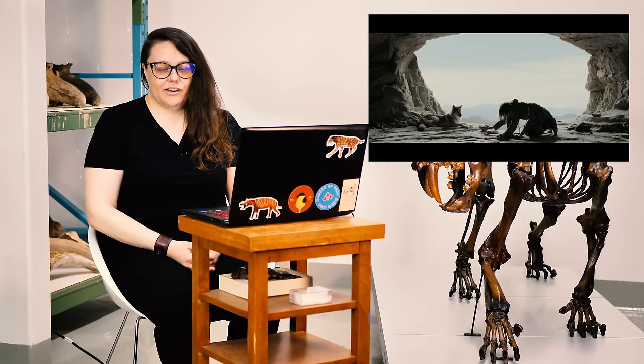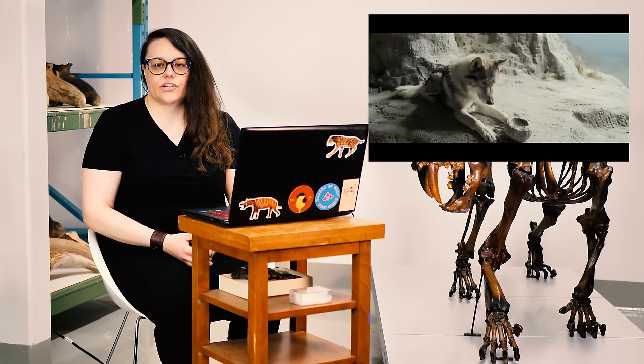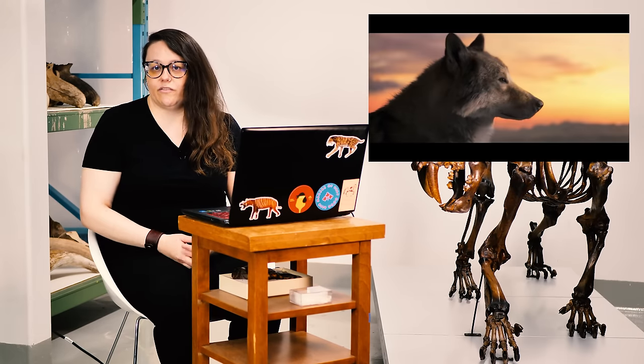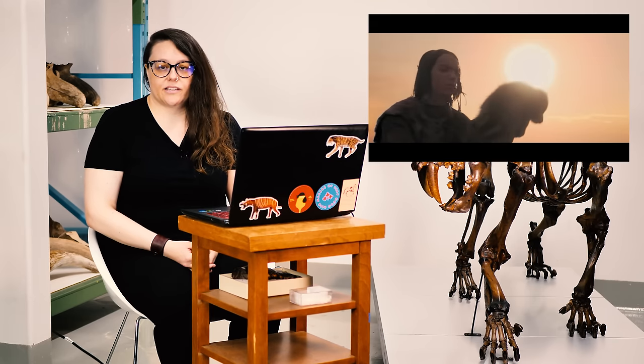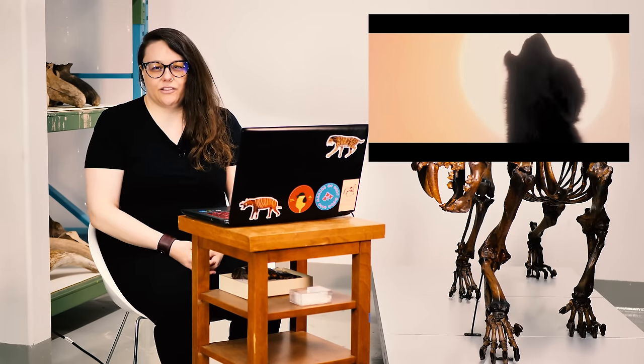I'm no expert in dog domestication, but the scenario is that wolves started spending more time around human settlements because they were gaining some benefit from food or refuse, and humans enjoyed their presence for protection or aid in hunting. This particular movie shows a relationship between one human and one wolf, so it may not be trying to represent the whole story. One of my favorite things about stories around dog domestication are the memes going around on the internet — they typically show a fierce wolf and then say '10,000 years later' and show a pug on someone's lap in a clown costume.